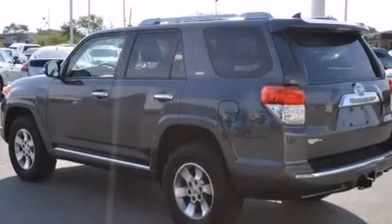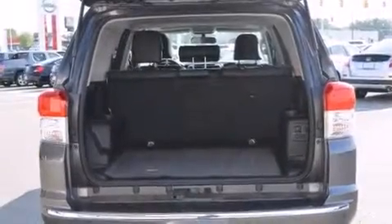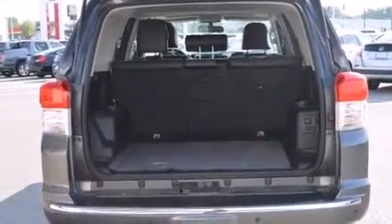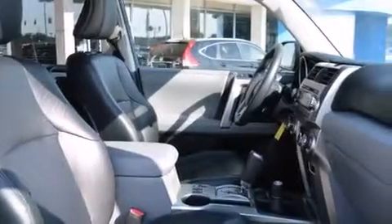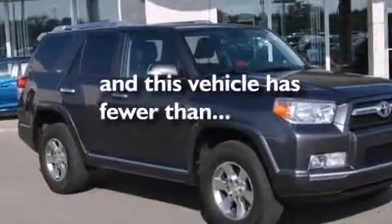The following features are also included: air conditioning, cruise control, full power accessories, satellite radio ready, a passenger side vanity mirror, side impact airbags, latch ready child seat anchors, rear seat childproof door locks, and a homelink feature. And this vehicle has less than 12,000 miles.